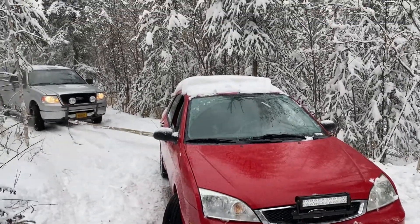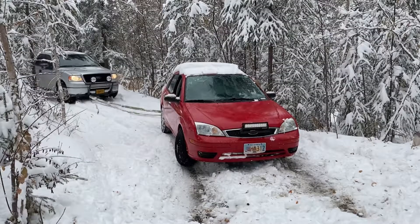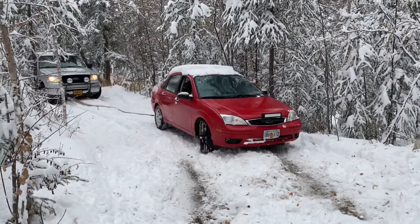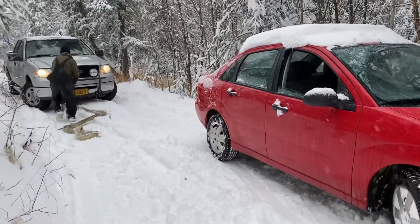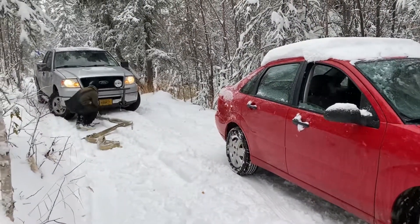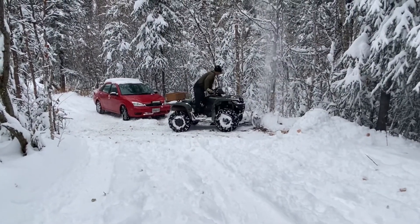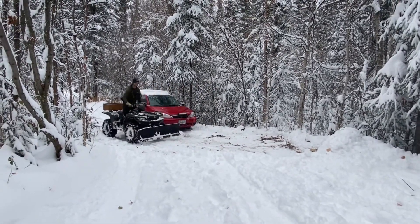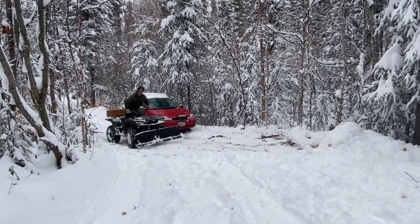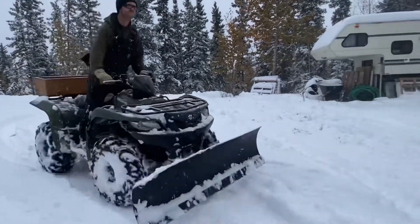Hello guys, for today's vlog I'm going to share with you one of the things that we have to deal with when we have a big snow dump up here in Alaska. My mother-in-law's car got stuck in her driveway, so we came over to help her. First, my husband cleared off her driveway using a four-wheeler with a snow shovel attachment.